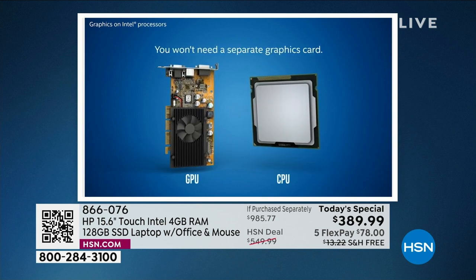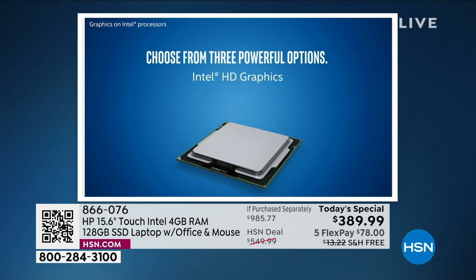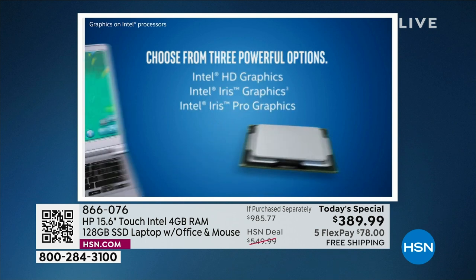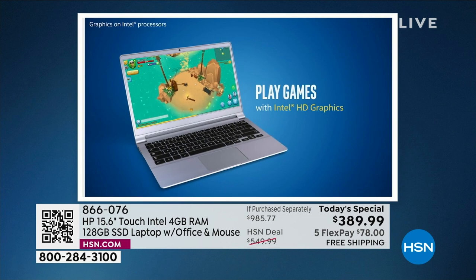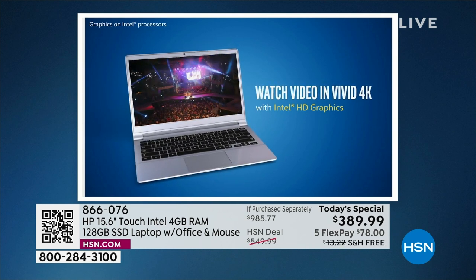Eight times faster high-definition video conversion compared to the processor from just five years ago — which was basically when COVID was starting. Five years ago was just last week to most of us, but it wasn't.